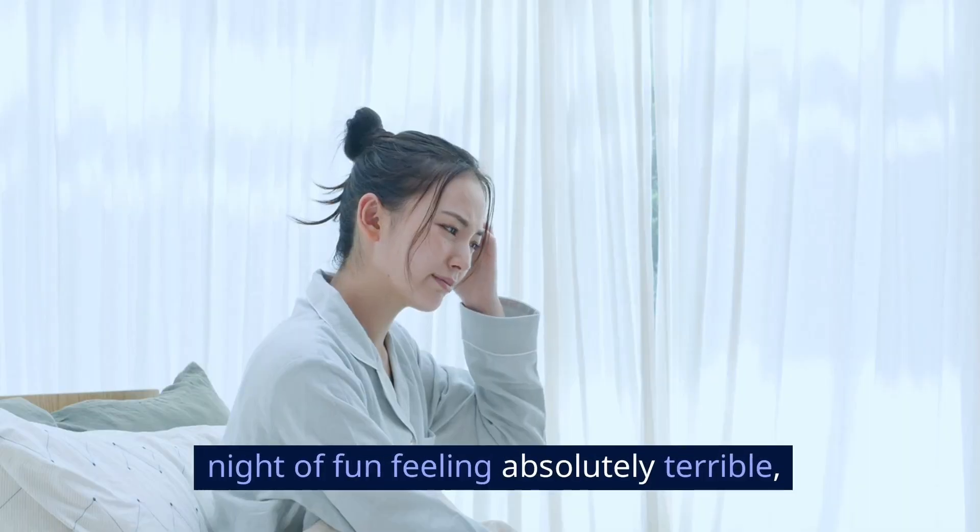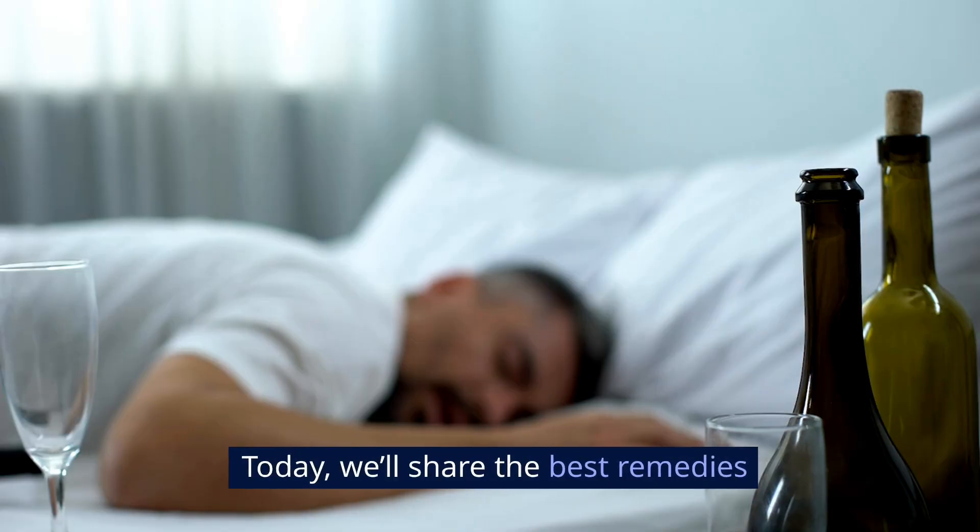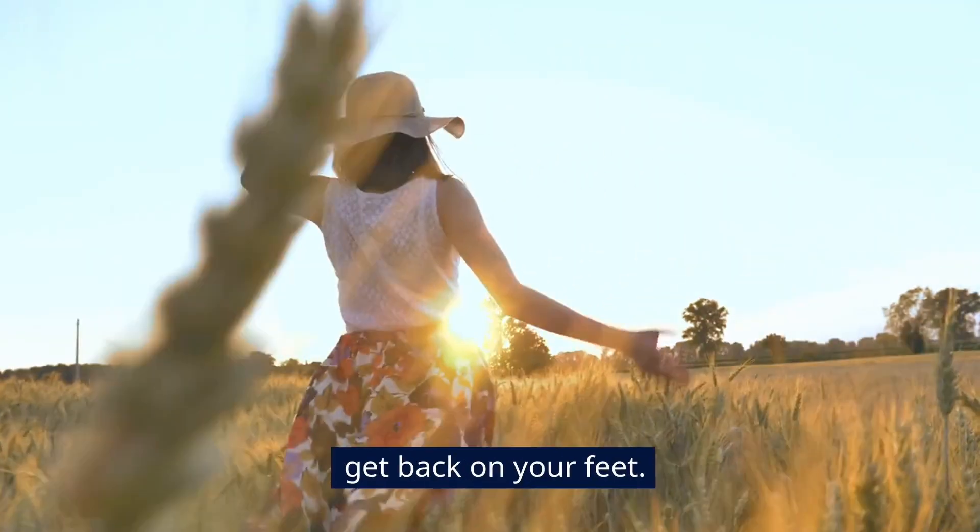If you've ever woken up after a night of fun feeling absolutely terrible, then you know just how bad a hangover can be. Today, we'll share the best remedies for a hangover to help you get back on your feet.